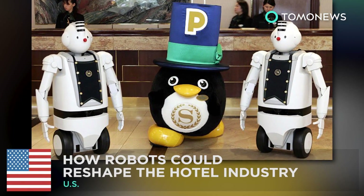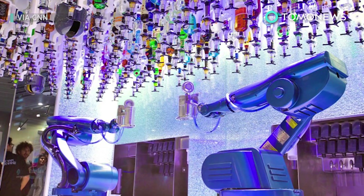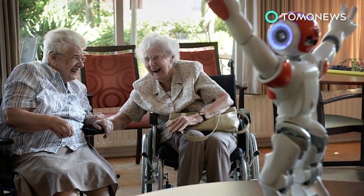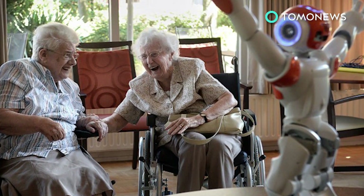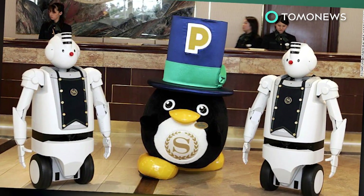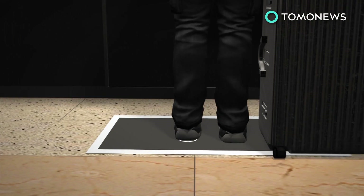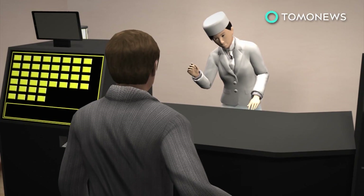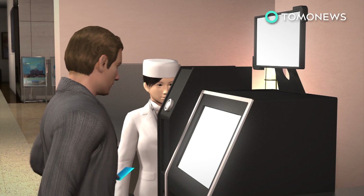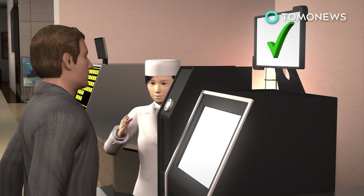Tech is taking over. All around the world, machines are slowly taking up tasks once reserved for humans. In the hospitality industry, customer service and satisfaction is the end game, and what better to cater to your needs than an inexhaustible programmable automaton? Hotels in the future could be entirely staffed by machines, starting with realistic-looking cyborgs welcoming guests at the front desk. Checking in will be done via a self-service kiosk, which includes facial authentication for keyless entry.